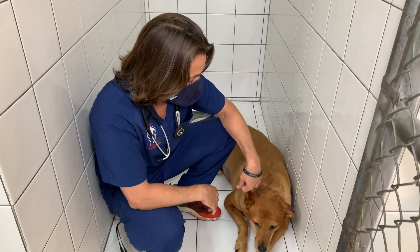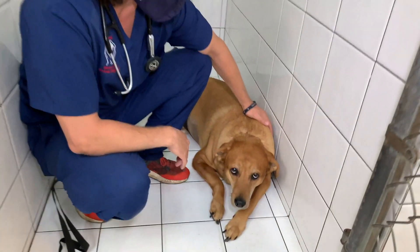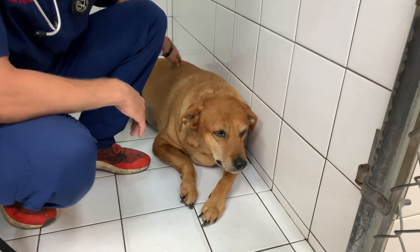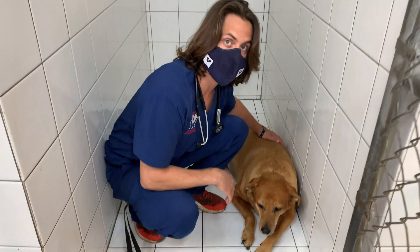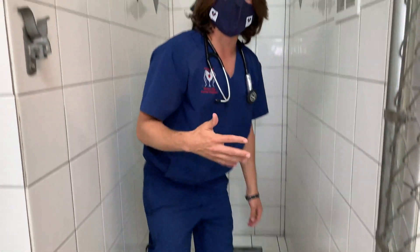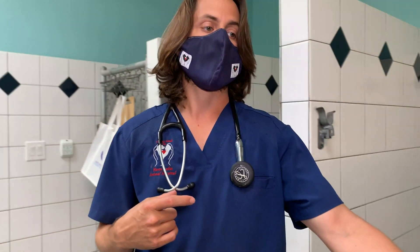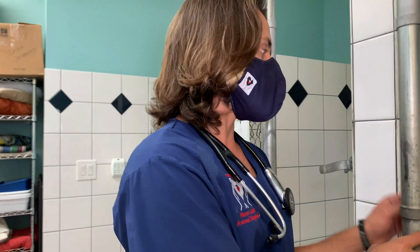Dr. Lara here. Today I'm here with Winnie. Winnie is a 10-year-old female spayed mixed breed dog, and she's coming in today because she has a history of on and off not feeling well and decreased appetite. Mom had also noticed that she had really dark colored urine, so we went ahead and did a urinalysis and some blood work on her yesterday.